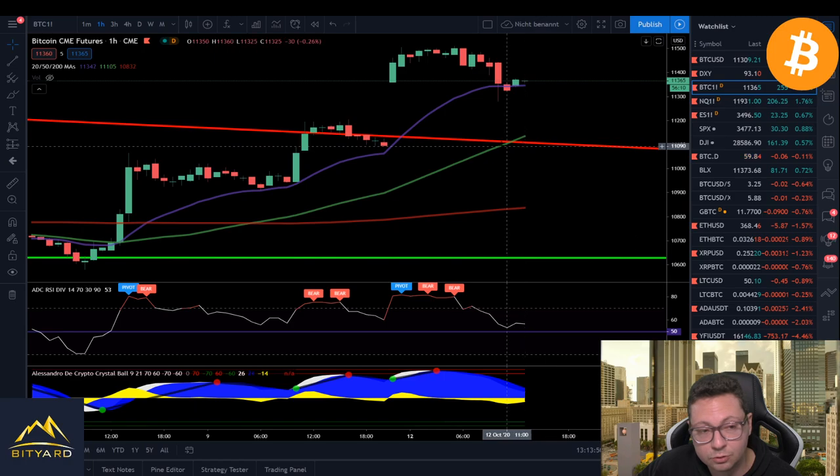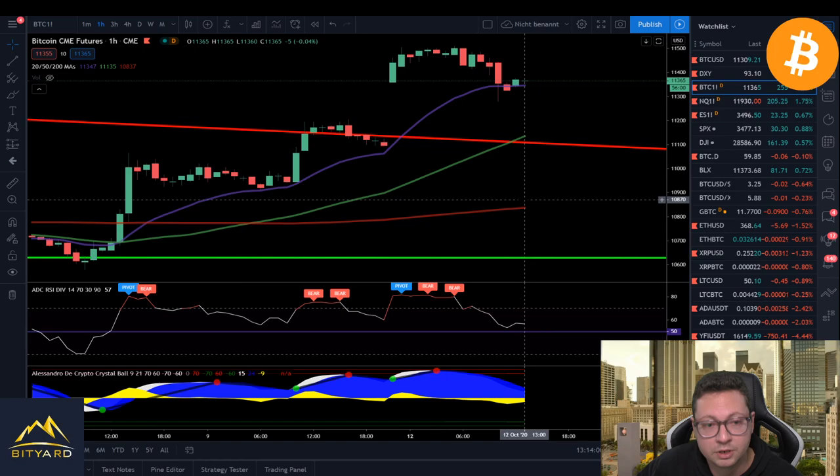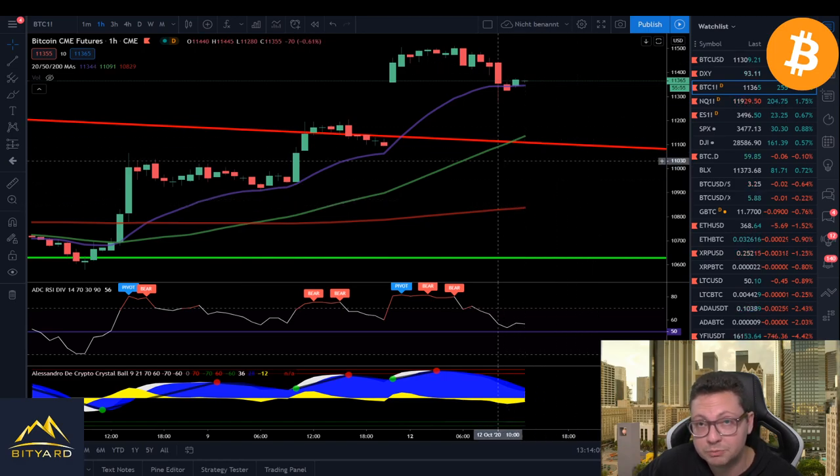If you want to open long positions, you can wait until this CME gap is definitely filled and DCA long down to $10,800 if you believe a big bounce is coming — which in my opinion is very likely. But as long as we haven't filled this fresh new gap, I would wait before opening new longs.